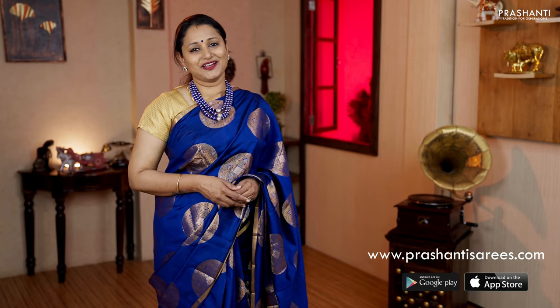All these sarees and many more unique designs have been uploaded on the website. To take a look at the entire collection and to shop online, please log on to www.prasanthisarees.com. You can also click on the link in the description box which will directly take you to the collections page. Thank you for watching this video. Have an enriching shopping experience at Prasanthi.